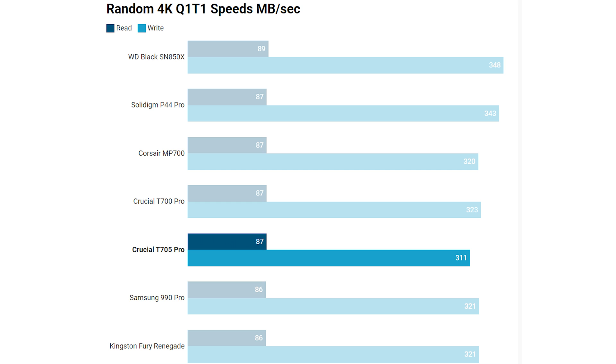Moving on to the random 4K results, and we don't have a particularly inspiring result here from the Crucial T705 Pro. It's kind of within the margin of error of a lot of the other SSDs on test, and there are a couple of SSDs that were actually a bit faster — namely the Solidigm P44 Pro and the WD Black SN850X. It goes to show that new technologies don't always bring the best numbers; the first PCIe 4 SSDs weren't always faster in random 4K tests either, so you're not really going to see a noticeable difference here.